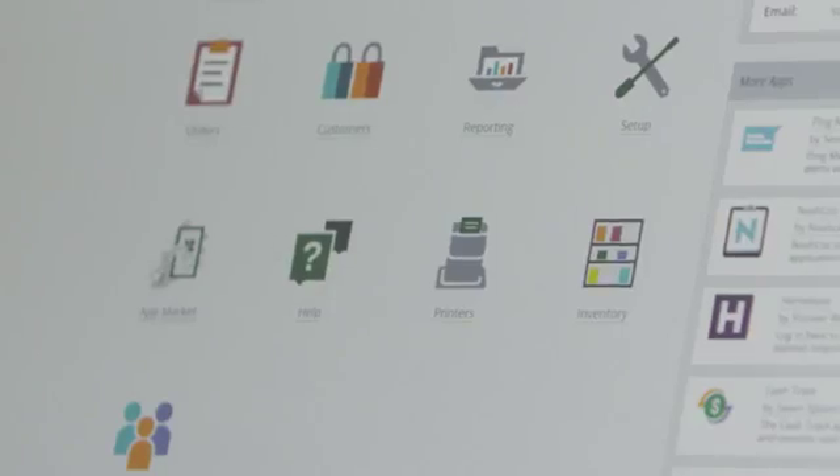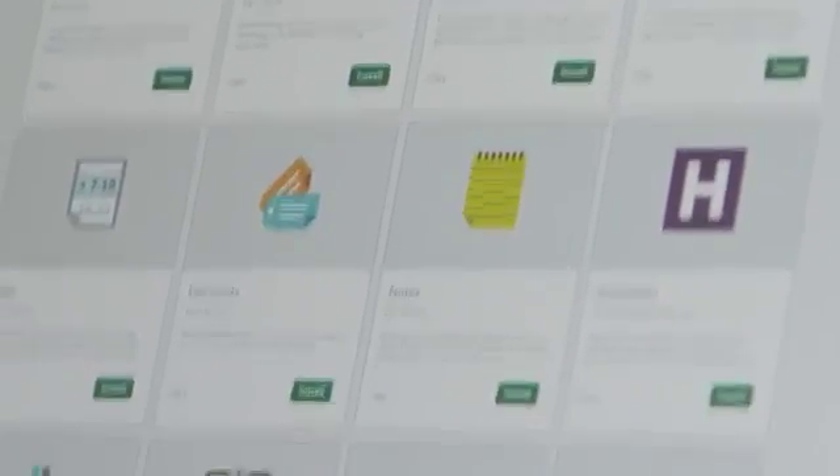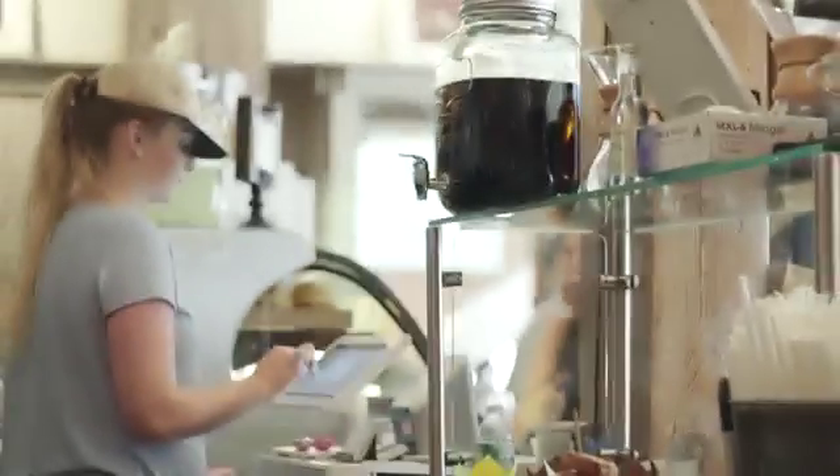Clover's custom app market is uniquely designed specifically for small business. For so many of the jobs you need to get done, Clover's got an app that can help.